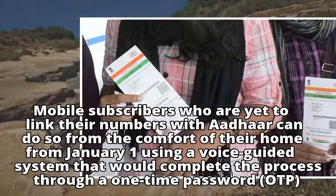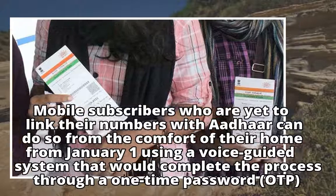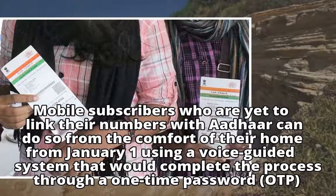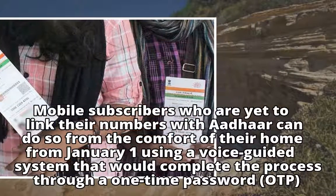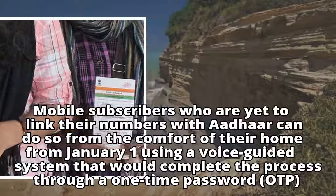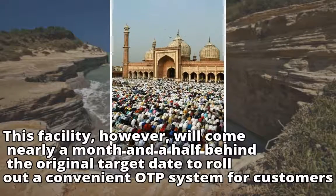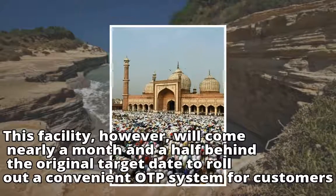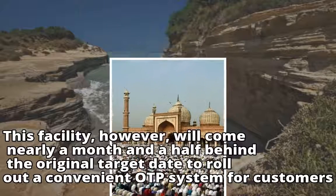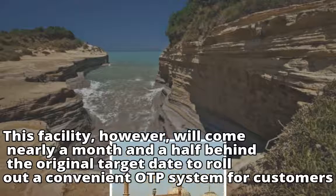Mobile subscribers who are yet to link their numbers with Aadhaar can do so from the comfort of their home from January the 1st, using a voice-guided system that would complete the process through a one-time password, OTP. This facility, however, will come nearly a month and a half behind the original target date to roll out a convenient OTP system for customers.